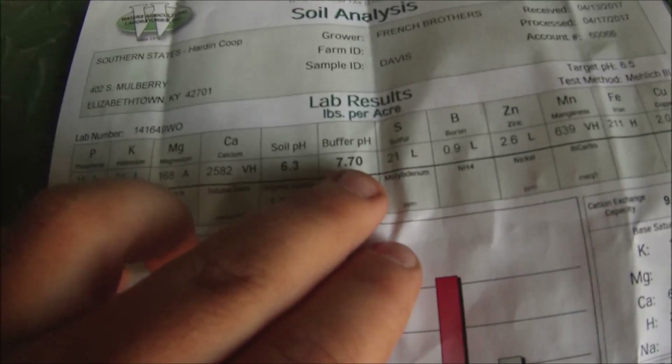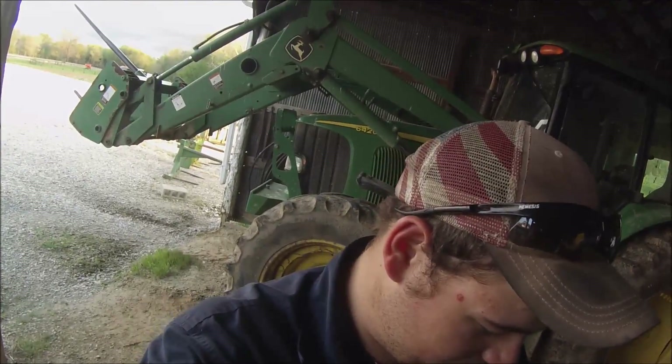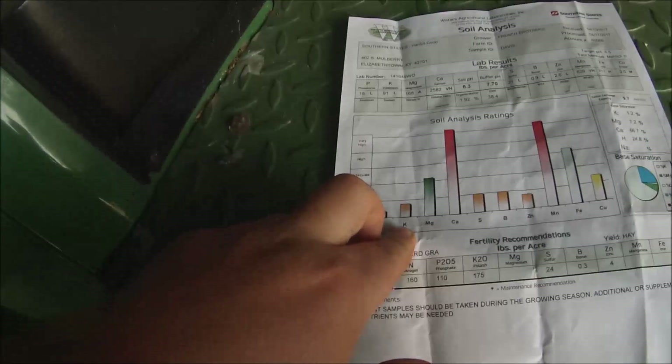The soil pH is 6.3, buffer pH 7.7. That 6.3 range is pretty much perfect — you want to be between 6 and 7 on pH level, so that's where we need to be. It does not need lime. Now, this was before they fertilized — this was the day before they fertilized the field — so hence why the phosphorus and potassium levels are low, but that has since been corrected.